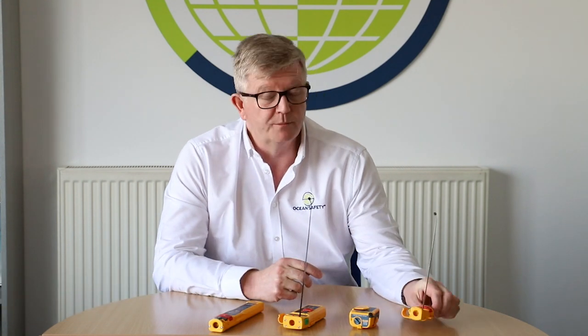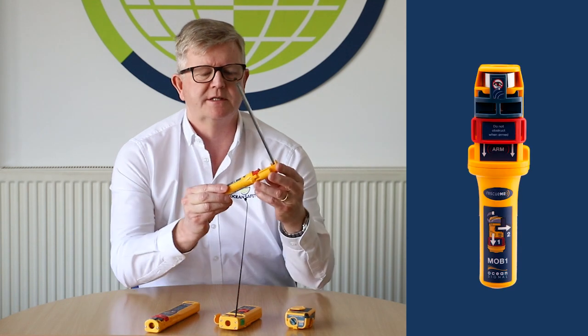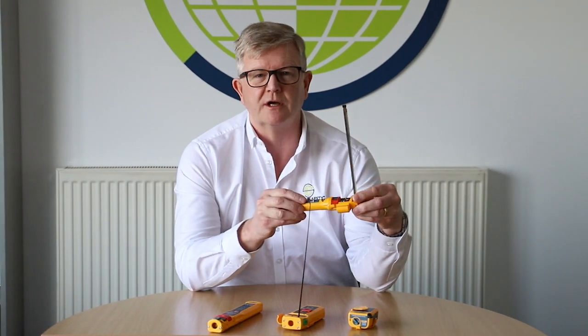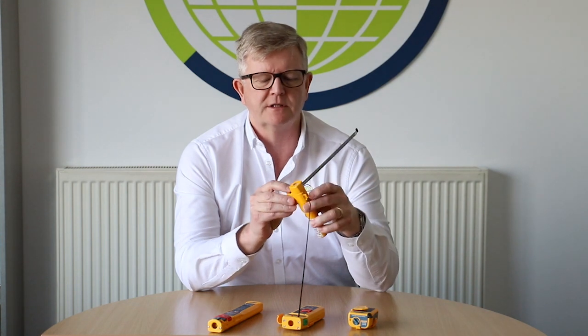Personal location technology has changed a lot in the last ten years, and understanding the type of technology you might have on board is really important. It started off with simple AIS transponders like this, which will activate a DSC signal on your boat and also use your AIS receiver to put a spot on a chart plotter so you can track where the man overboard is.